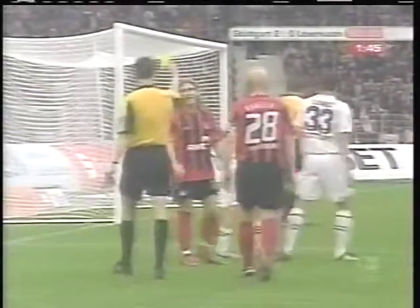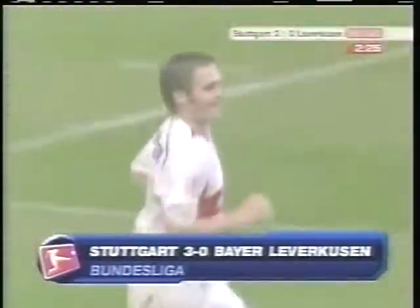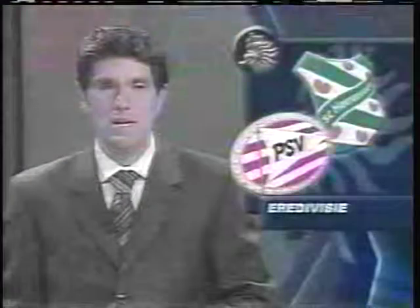After Alexander Hleb was brought down in the box, Stuttgart would be given a chance to add to their lead. Silvio Meisner's third of the season makes the drubbing official. The 3-0 win for Stuttgart keeps them one point behind first place Wolfsburg, and might partially heal the sting left by last year's Champions League heartbreak.